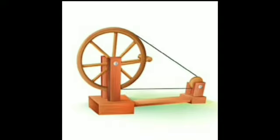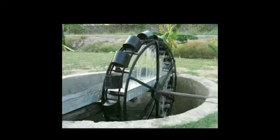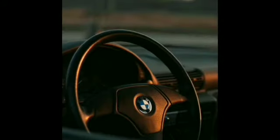This is a picture of a spinning wheel. Spinning wheels are used to produce cotton textile. This is a picture of water wheels — water wheels are used to draw water from wells. The next picture shows steering wheels, used in vehicles. And here is a picture of grinding wheels, used for making flour from grains.